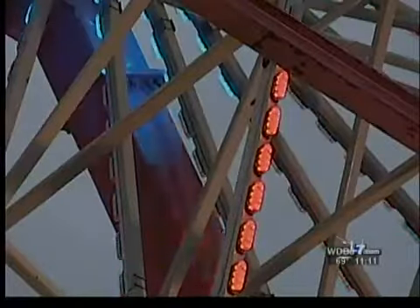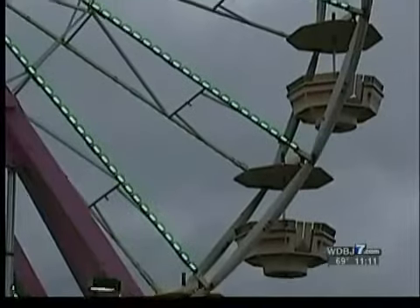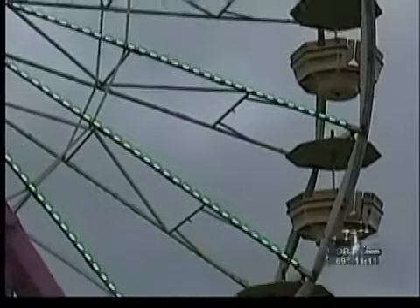It just adds to the overall experience out here. Everything looks a lot neater. When it's brighter and looks more exciting, people have a better time. Not only does it add to the experience, but it also cuts down on Degler's costs to run the fair. The new LED lights are 60% more efficient than the old incandescent lights he replaced.